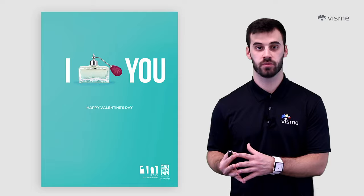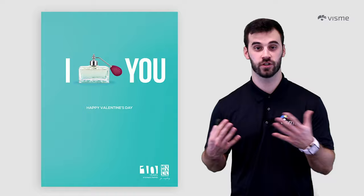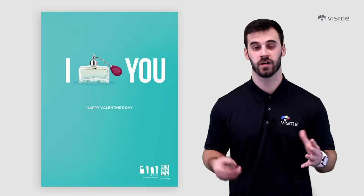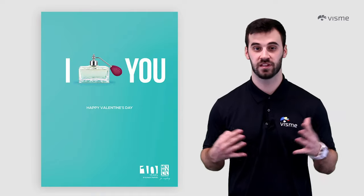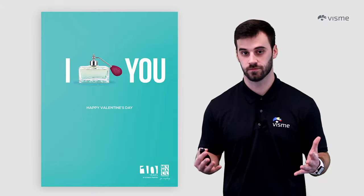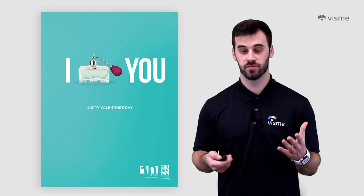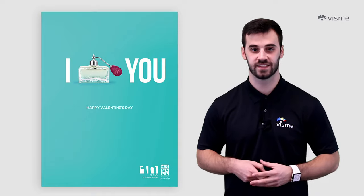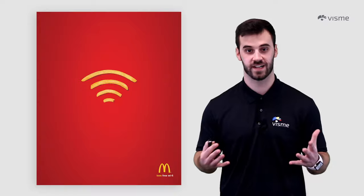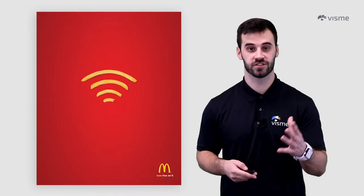Symbolism is similar to association, but calls on metaphors and similes to be effective — you'll be making comparisons and illusions using your product rather than recognizable icons. A high level of brand awareness can help, but is only necessary if an idea is completely far-fetched. This ad uses symbolism simply: the perfume bottle takes the place of a heart — we all recognize it's supposed to say 'I heart you,' so the perfume symbolizes love, making it the perfect Valentine's Day gift. McDonald's had a similar approach, symbolizing Wi-Fi with their french fries — an instantly recognizable icon, so most viewers should understand its symbolism.